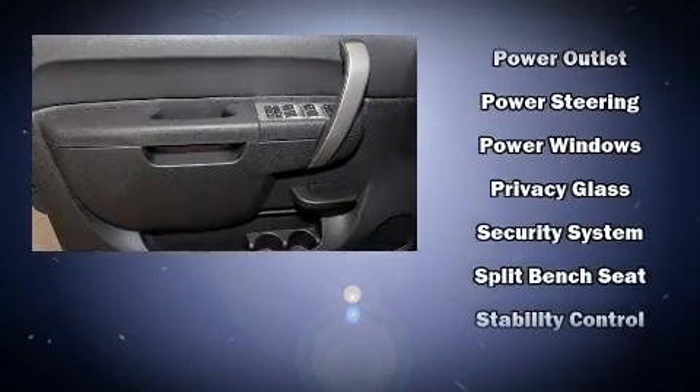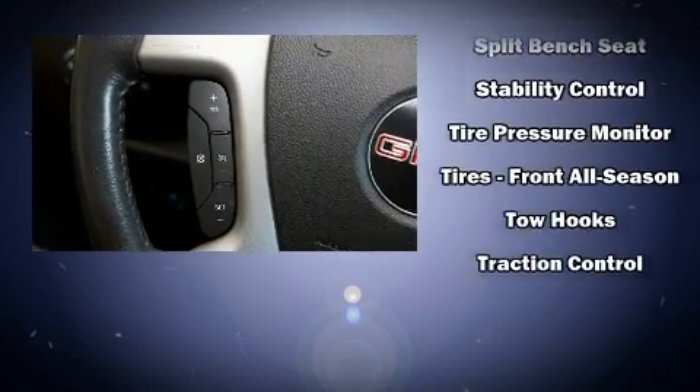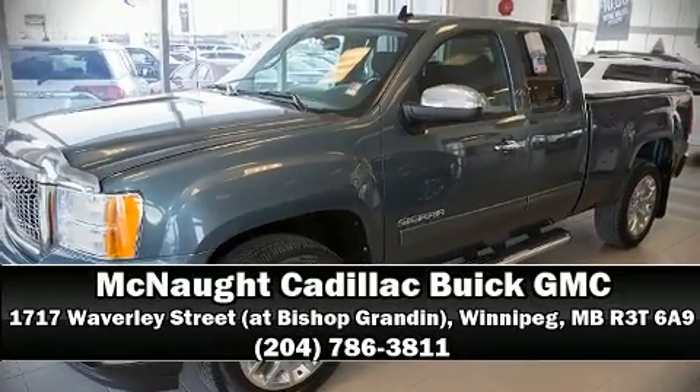This vehicle has achieved certified pre-owned status by passing GMC's rigorous certification process. Stop by our dealership or give us a call for more information.